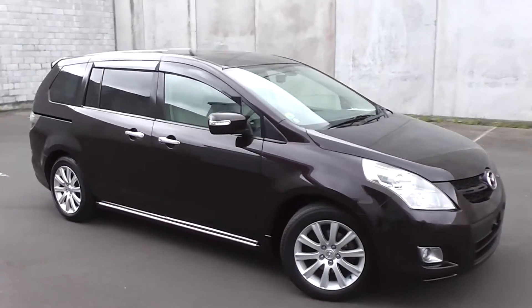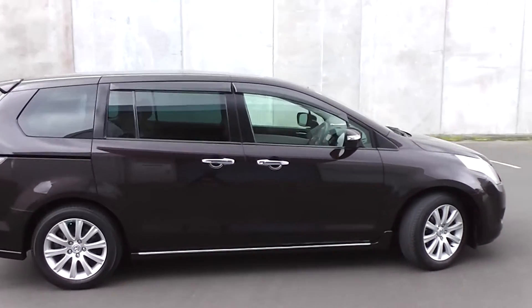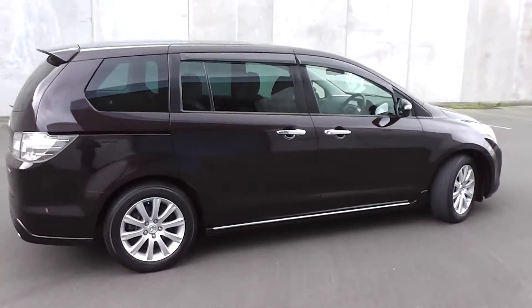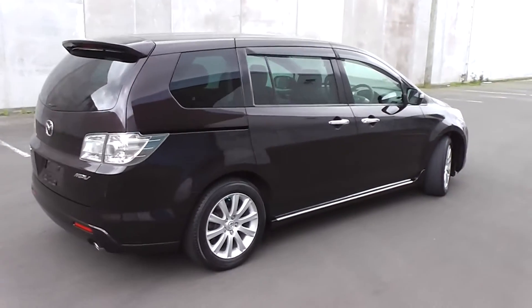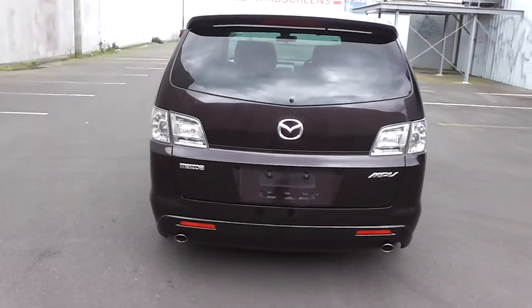Hi, Peter Day here. Check this out — it's an immaculate 2007 Mazda MPV 23C Sport. It's an eight seat people mover and has traveled only 84,000 kilometers. It comes with AA mileage verification as to the correct odometer reading.